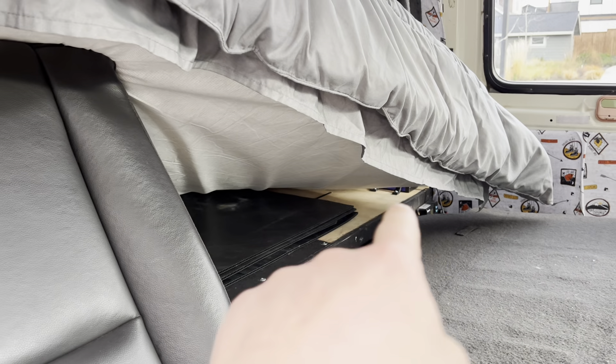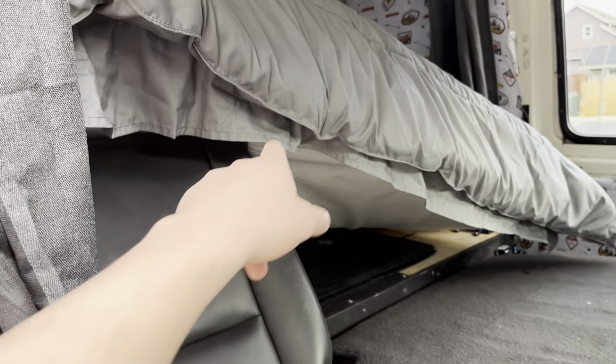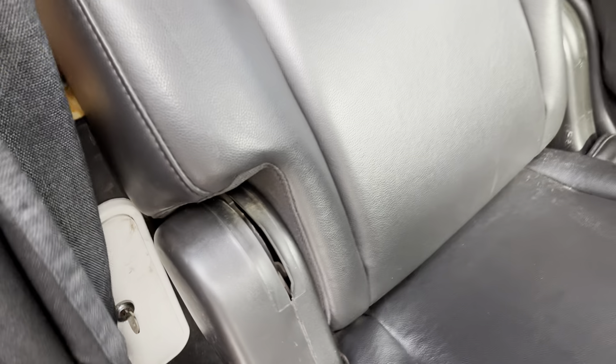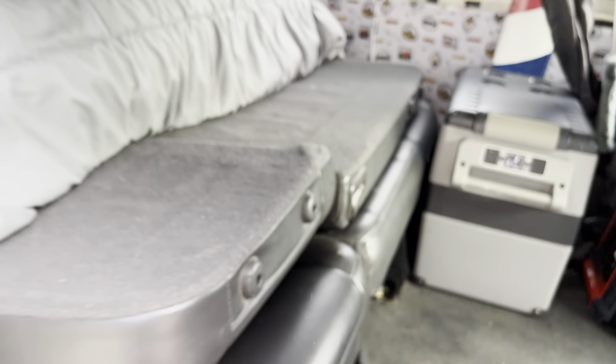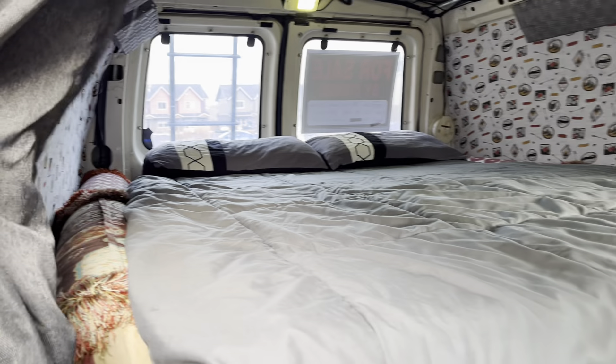Under the bed, all the way down both sides, there are compartments you can just pop open. One is for the solar system, one is for the water hose, and the others are all storage. Once you drop the extra seat down, it gets a lot more comfortable in here and you've got your full bed.